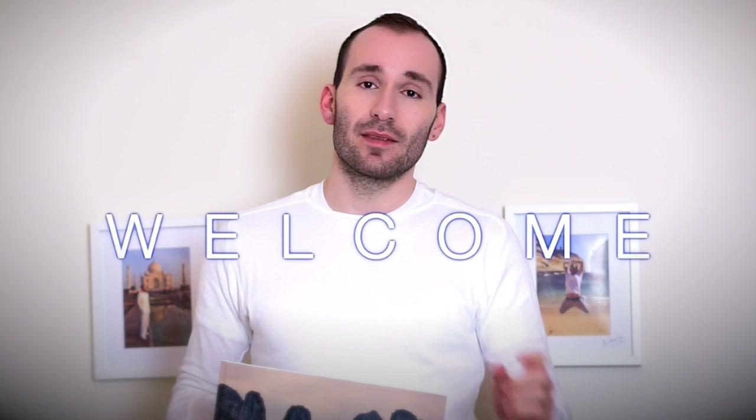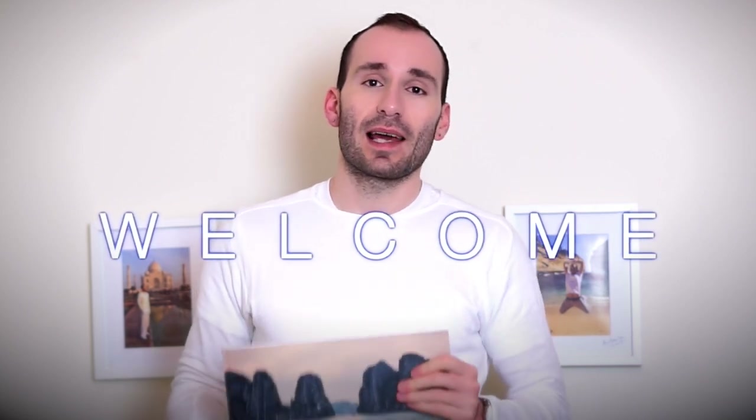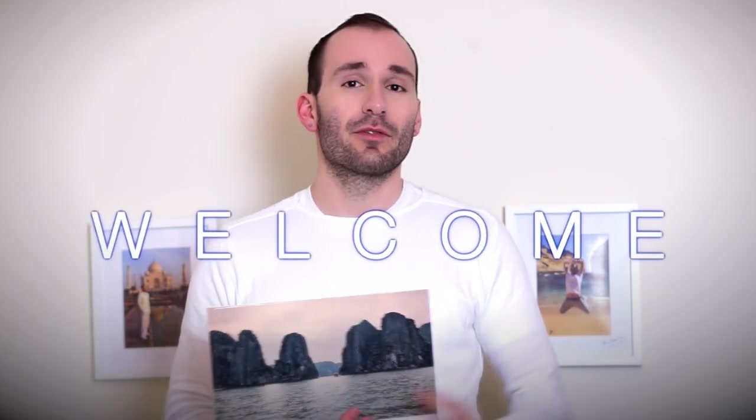All of you who are going to use Popsa for the first time — that's by the way the logo on the back — can get 20% off your first order. You can use the code WELCOME in the final checkout process and get 20% off your order. This book is very short and it was created from my day trip to Halong Bay, so let me just show you a few pictures in it.